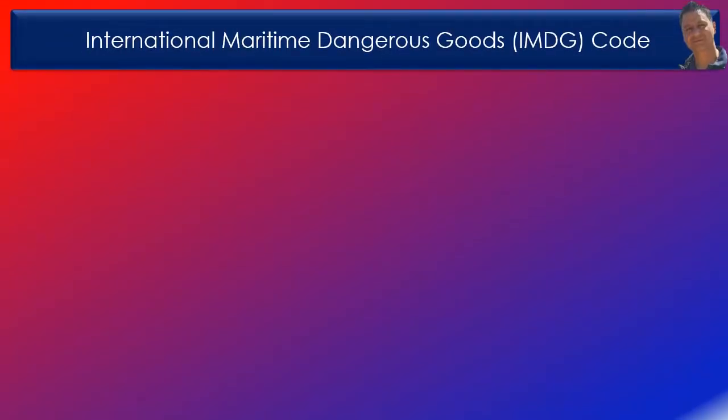Compliance with the IMDG code is required under the conventions of both SOLAS and MARPOL. Under SOLAS, the carriage of dangerous goods is prohibited except in accordance with the relevant provisions of Chapter 7. The carriage of dangerous goods in packaged form shall comply with the relevant provisions of the IMDG code, which is considered an extension to the provisions of SOLAS Chapter 7.